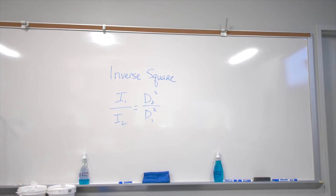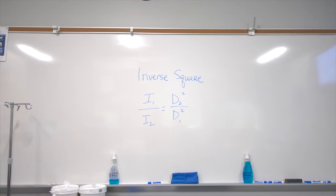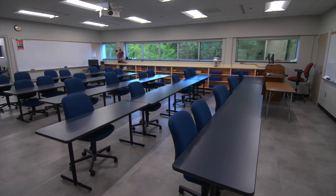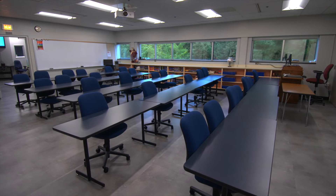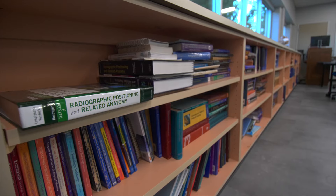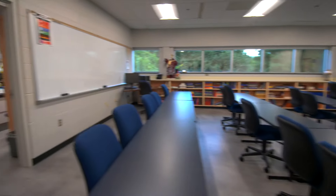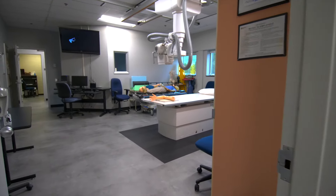We also have a wall-to-wall whiteboard that comes in handy during lab instruction. Here is our radiography classroom. Almost all of your in-program classes will be held here. Our desks have wide work areas and the room accommodates 30 students, the number in each cohort. Not only is the classroom modern and big, it's actually connected to our lab. This means lecture and lab are just a few steps away.